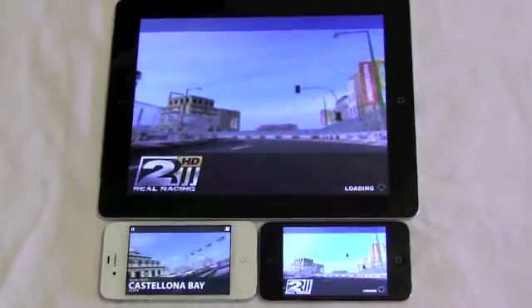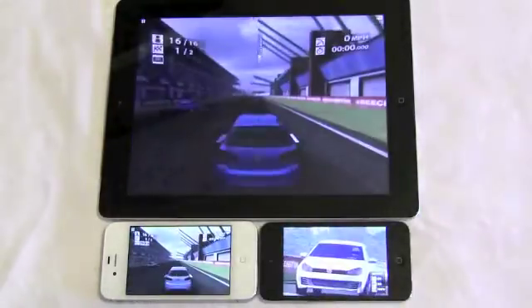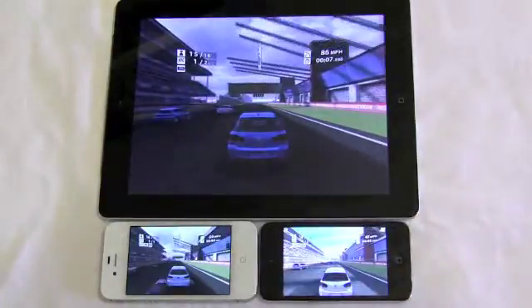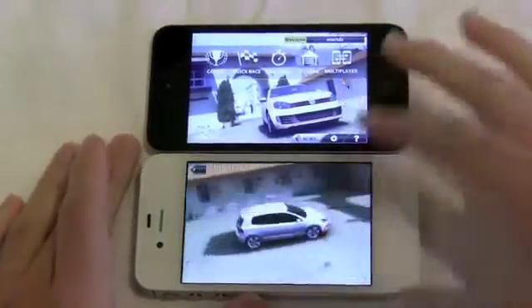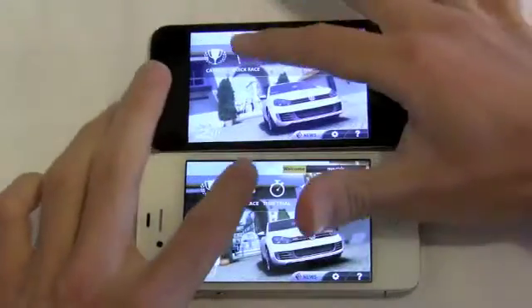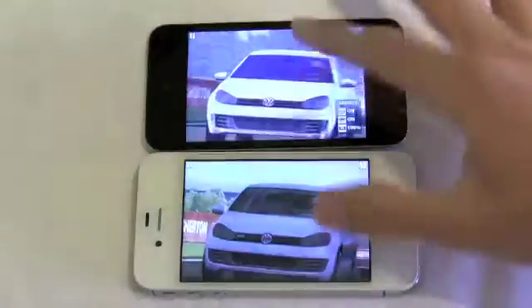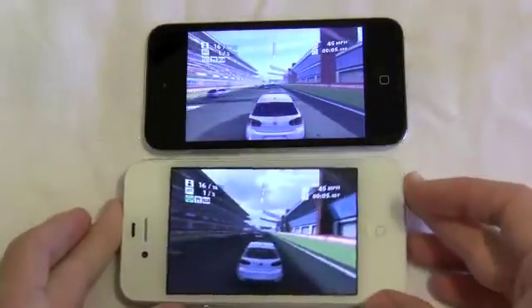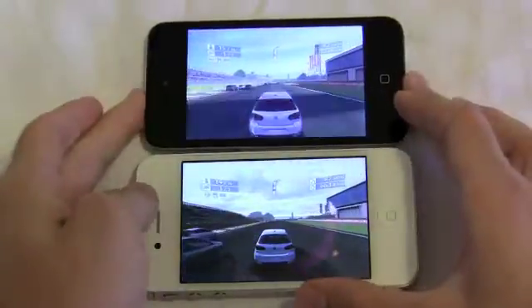We hope you enjoyed our video. This is AppleAndApps.com and you can view our full write-up on the site. The video will go on to show head to head without the iPad 2, and hopefully you can see the texture and lighting differences. Notice right here how you can see the sun reflection on the 4S that is not present on the iPod Touch.